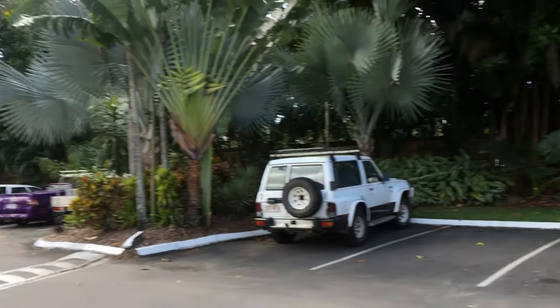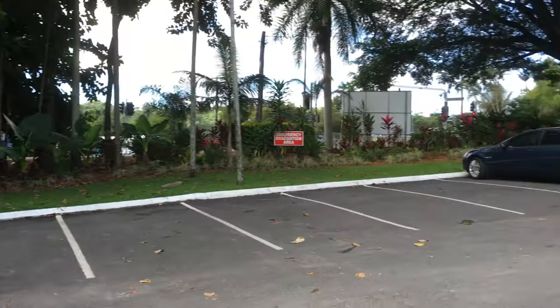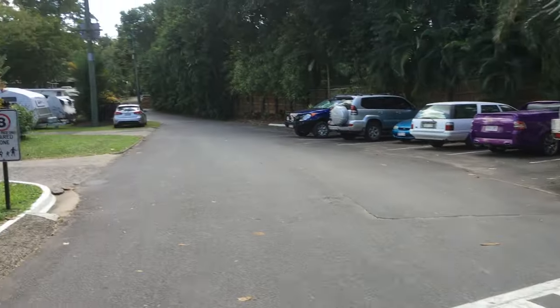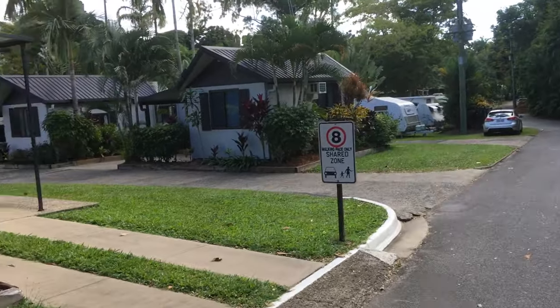Let me take you on a walk through the park. There's heaps of visitor parking here at the front. Let me take you on a full walk through here.